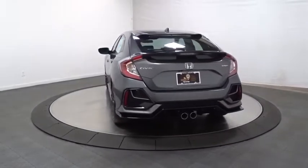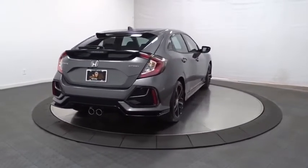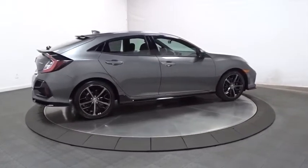Brake assist, outside temperature gauge, day and night rearview mirror, automatic air conditioning, engine immobilizer, color door handles, low tire pressure warning, power rear window sunshade, four-piece floor mat set.